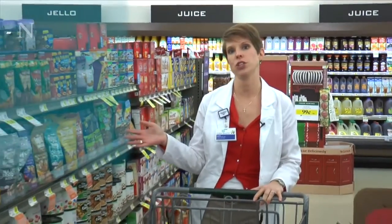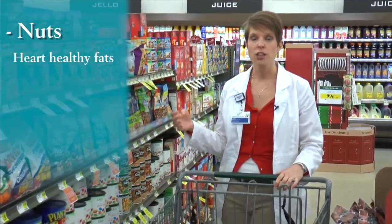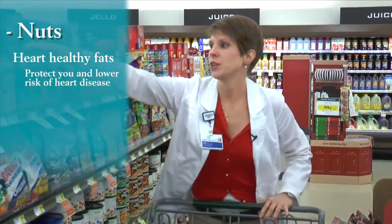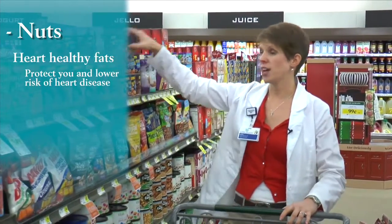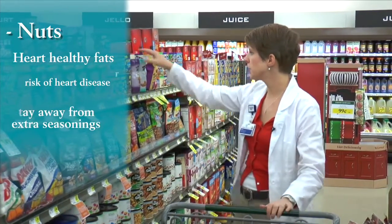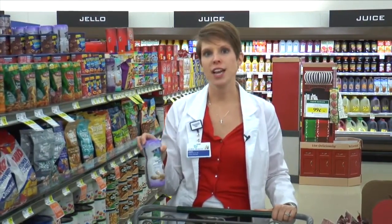Not all fats are bad though. When we're talking about heart healthy fats, nuts are a great source of nutrition because they give us protein, minerals, and those heart healthy fats that are actually going to help protect you and lower your risk of heart disease. We've got some confusing options with nuts — we've got really sweet ones with extra sugar and chocolate, and ones that have lots of salt on them. We want to stay away from both those extra-seasoned nuts and stick to something simpler — just roasted, low salt — so it's got protein, minerals, and everything you need.